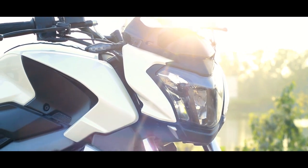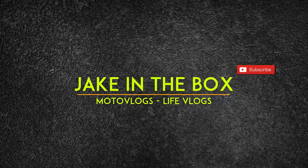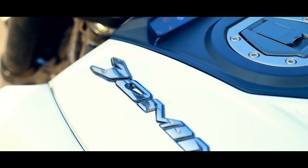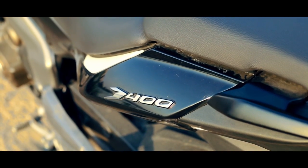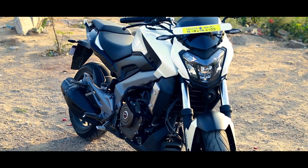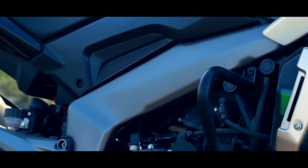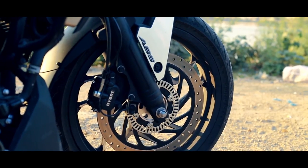This is the Bajaj Dominar 400. What's up YouTube — today we take a look at the Dominar 400, the fastest Bajaj motorcycle to date. Bajaj has hands down made a cracker of a bike, and that too at a sweet price tag. With looks to kill and a fast engine under its belly, the Dominar is said to do what it's made for — to dominate the night.